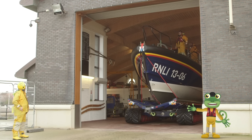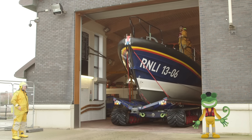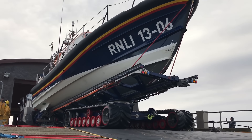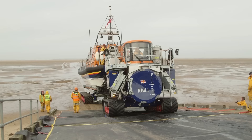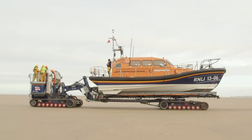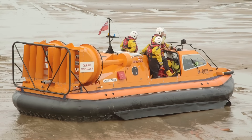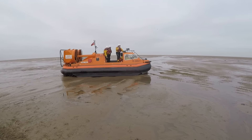Look at the lifeboat coming out of the station now! The tractor is pushing it out of the station and down the ramp to the beach. Those caterpillar tracks are perfect for travelling along the sandy, muddy beach! The crew are also launching a hovercraft today which can travel on land and sea by floating around on a cushion of air!